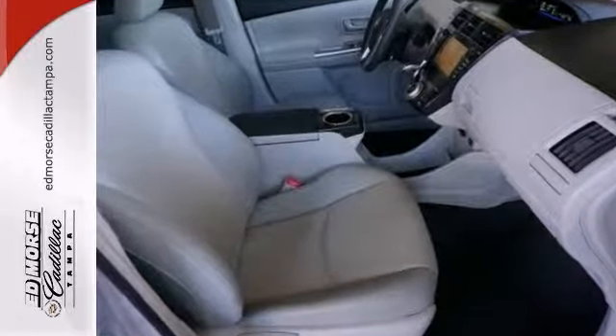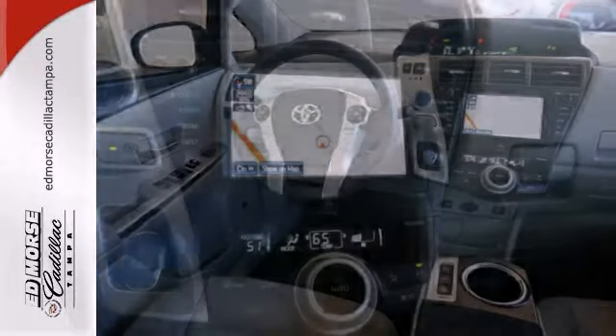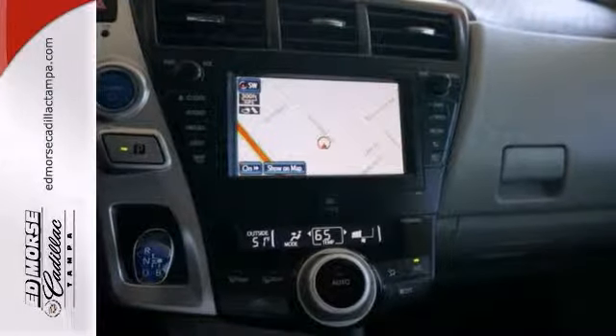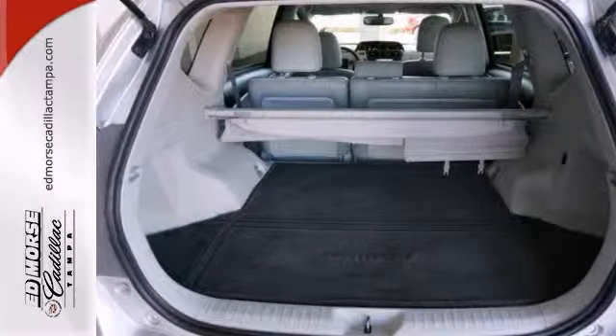Check out the misty gray leather interior. Enjoy the nice weather from inside with the sunroof. And don't let the inclement weather put a damper on your ride with climate control and heated seats.